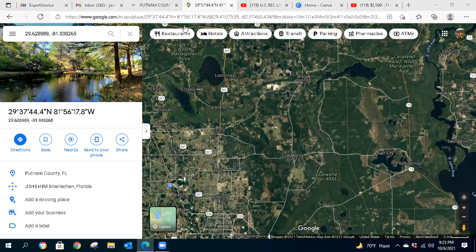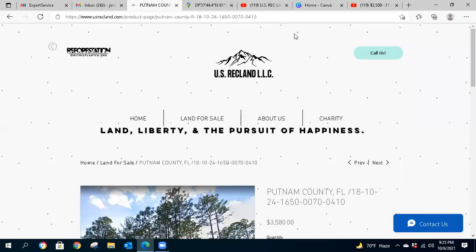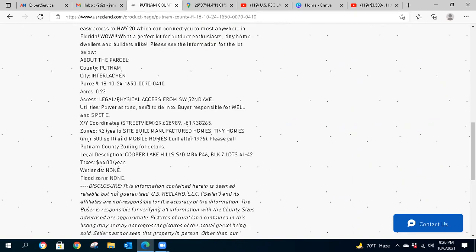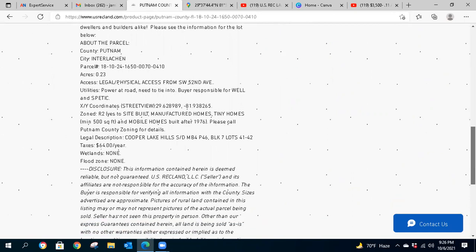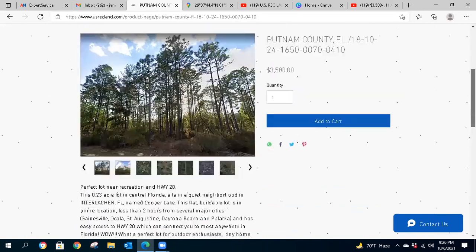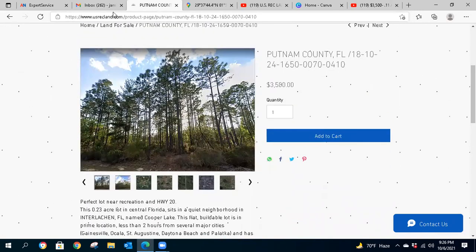Again, this property is $3,500 for 0.23 acres — a great little area and one heck of a deal. Power is already at the road and you would just need to make arrangements for a well and septic for your build. It is zoned Residential so you can bring a mobile home, manufactured home, or a normal single-family site-built home to the property. Please subscribe to usrecland.com and also subscribe on our YouTube channel and click the bell to be notified of all our new properties. Thanks for watching — take care!